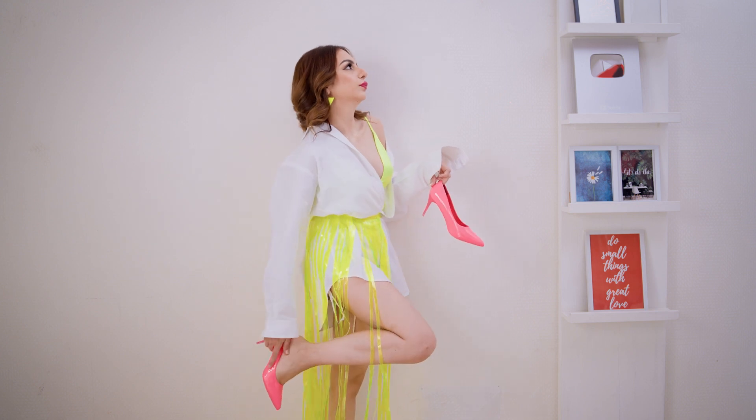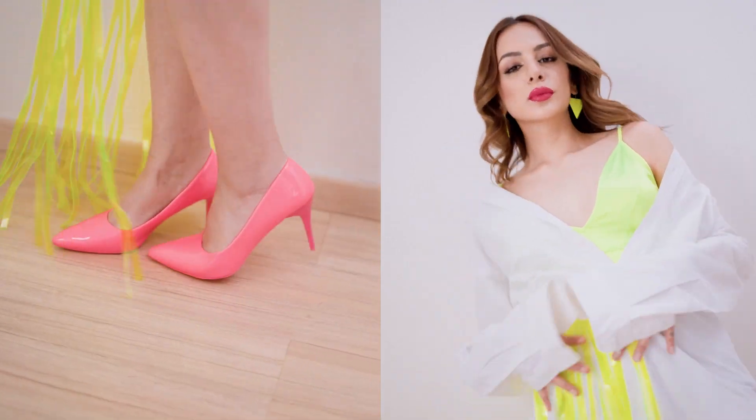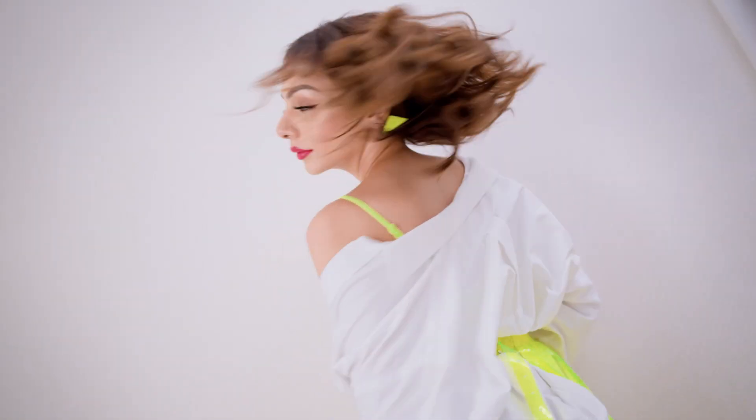This look is super statement and unique. This is not something you would style every day, but if you wanted to turn heads and make a statement, neon with white looks absolutely stunning.